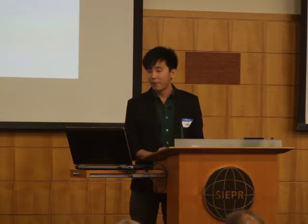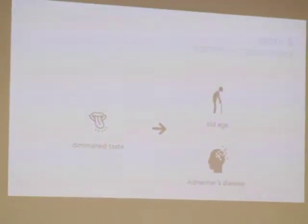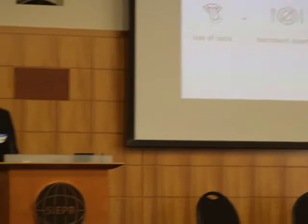So how does cognitive impairment factor into taste? Diminished taste occurs with aging and it is also an indication of the onset of Alzheimer's disease. As one of the primary senses, the loss of taste can greatly affect a person. Patients find food less appealing and may no longer enjoy their meals as much, leading to decreased appetite.